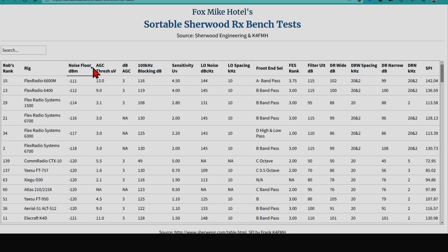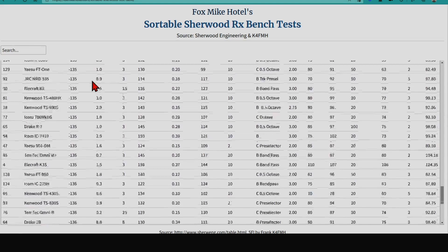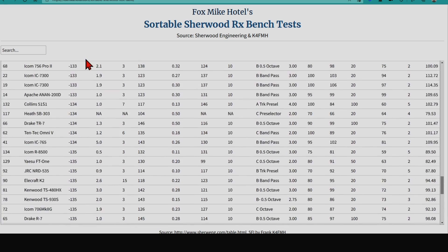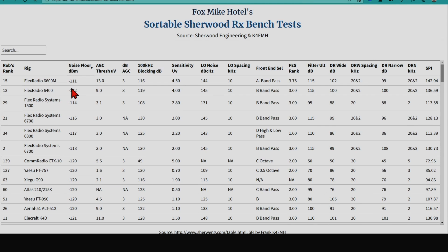What's neat about this is if you want to sort by any one of these columns, you can just click on it. I've re-sorted this table, and there are some things you may want to research further, because sometimes the data doesn't display quite the way we might want, or there are extenuating circumstances. For example, here's the Flex 6600, 6400, and 6700 — the Flex lineup — in this range of 111 to 118 dB.